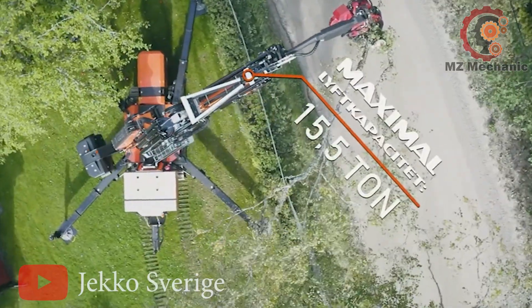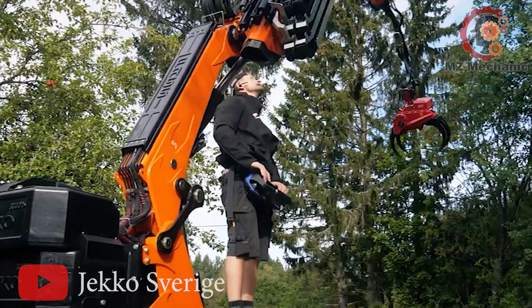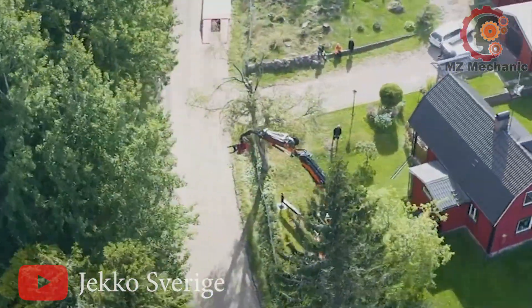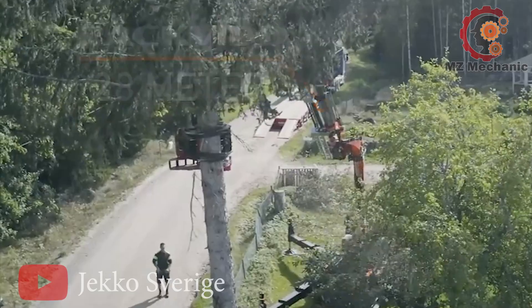This mechanical marvel is all about reaching new heights, both literally and figuratively. It's a load-lifting legend, making heavy lifting look like a piece of cake. So when you need to move a mountain of stuff, this Jekko has got your back.